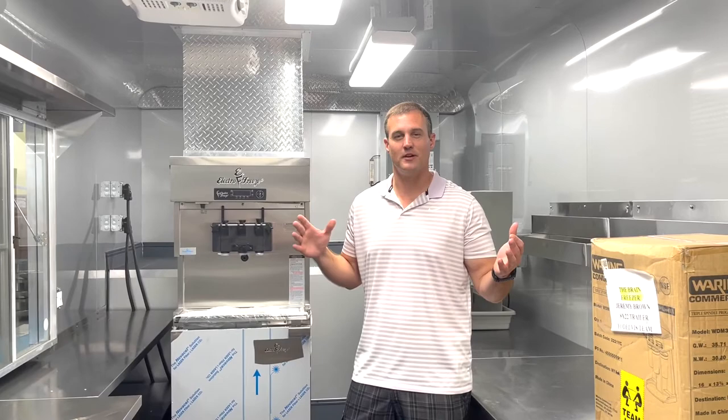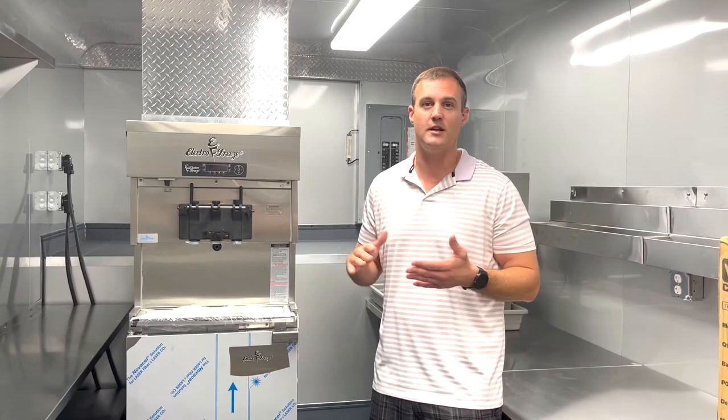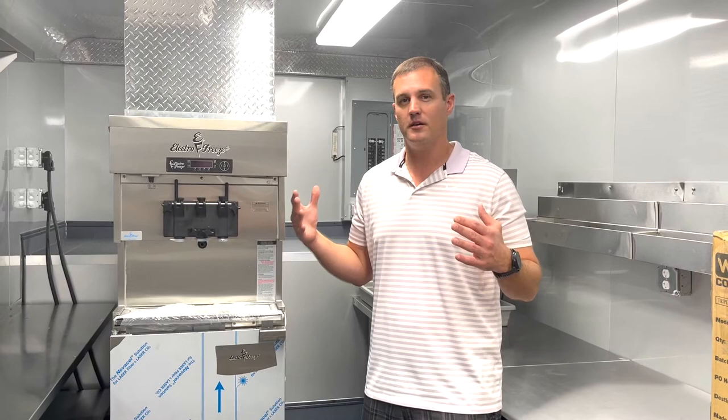I'm super excited, I cannot wait to get this trailer back. Let me show you the money makers real quick. So, high volume soft serve ice cream machine here, where we're going to be serving all kinds of soft serve ice cream based products — cones, cups, sundaes, blasts, which you might know as a blizzard — from the most basic to the most elaborate premium soft serve products.